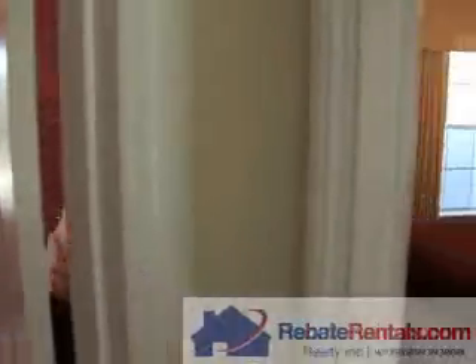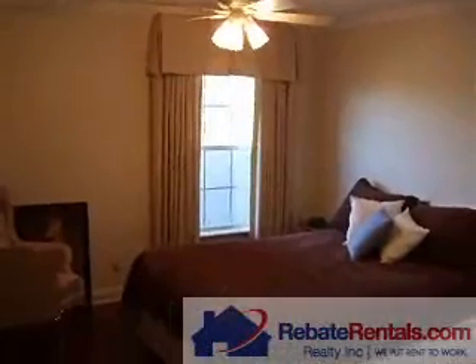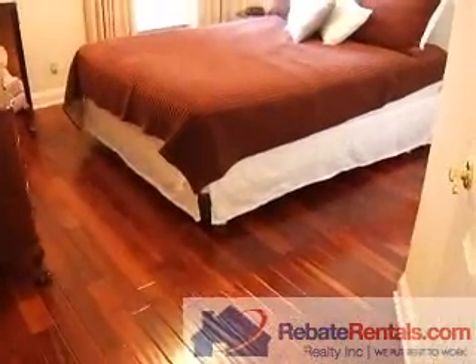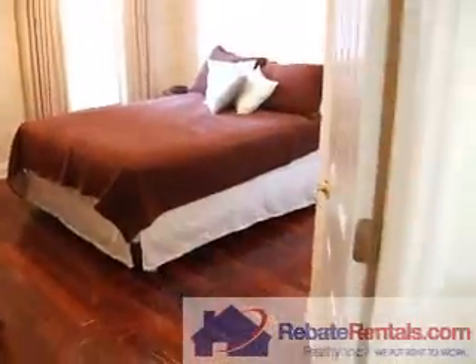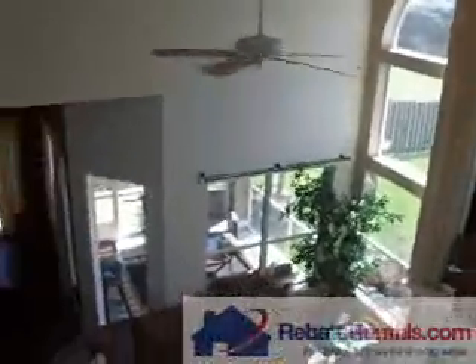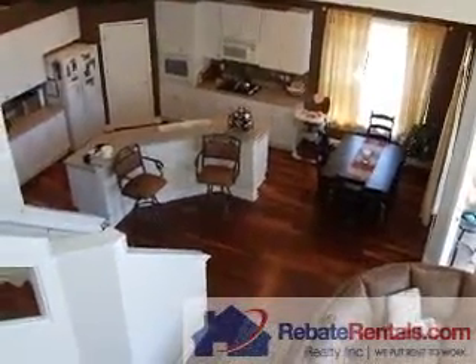And then bed number three — here's a good idea of the footprint. Again, this is the Savannah One floor plan, approximately 2,550 square feet. It's a three bedroom, two and a half bath, single family home here in Southampton.